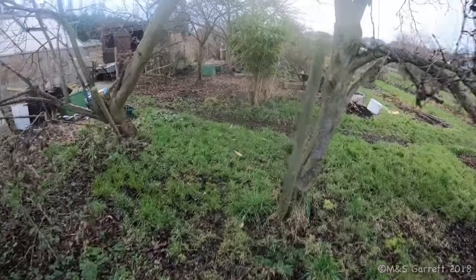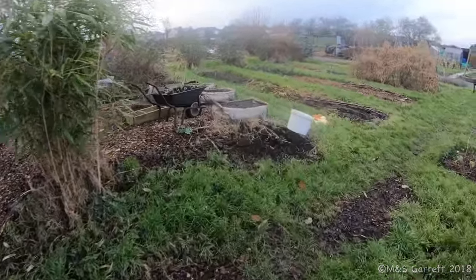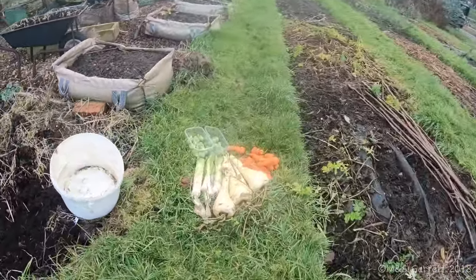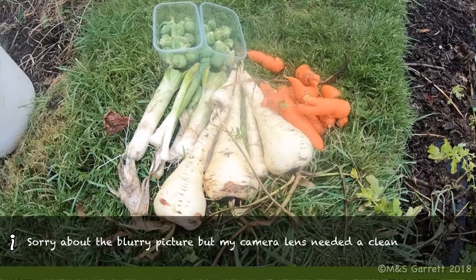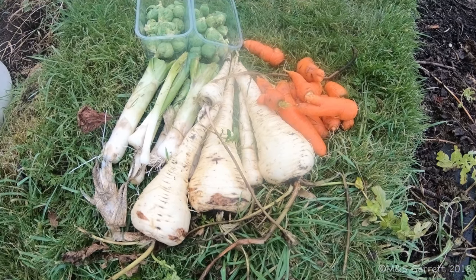I'll just show you what we've managed to harvest today. So there we go then - there's today's harvest. Not too bad, should keep us going for a few days.